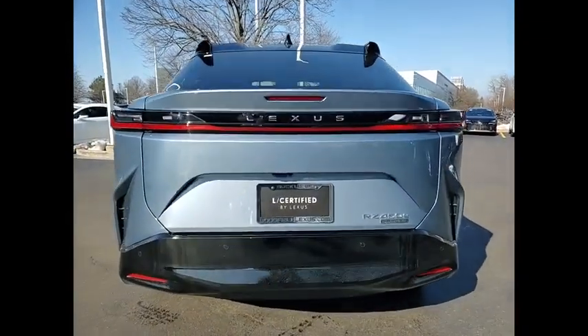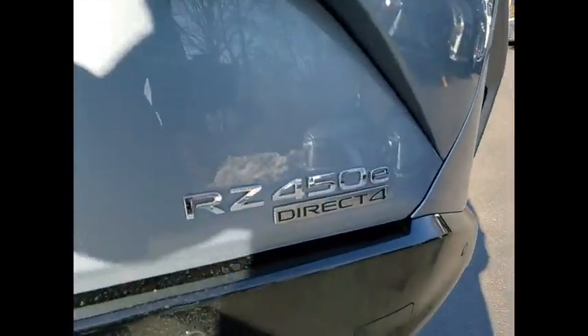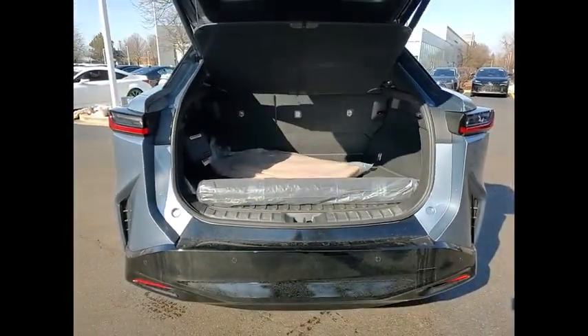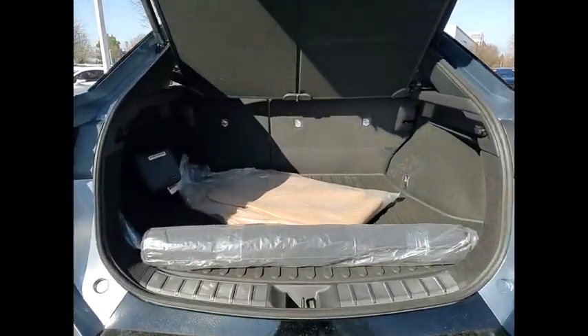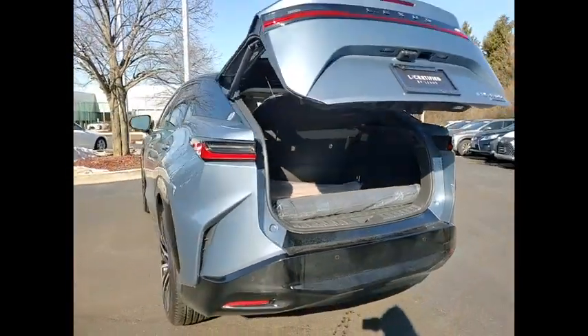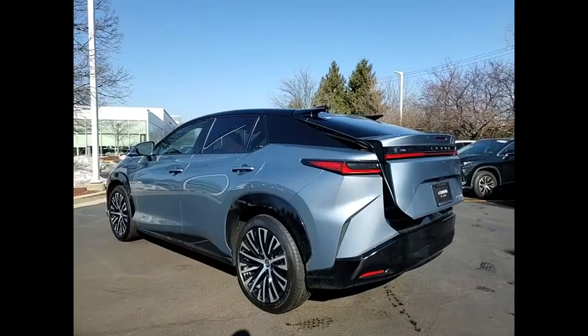Power windows with safety reverse, emergency braking preparation, remote engine start, traction control, stability control, braking assist, power brakes, regenerative braking system, voice-activated navigation system, airbags, front knee.